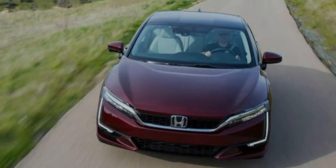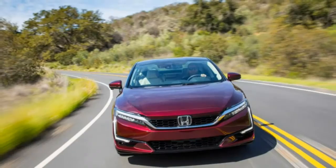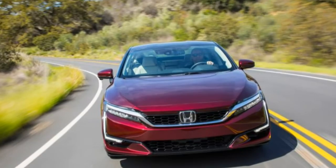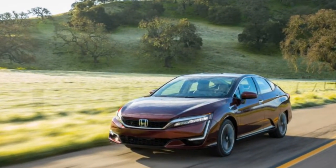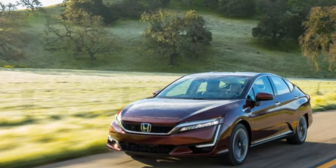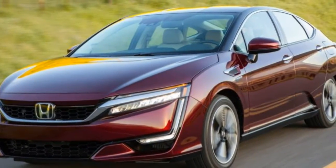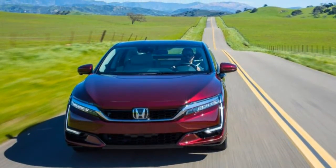At each new hydrogen fuel cell car introduction comes the assertion from the proud maker that its car is no longer a science experiment. The 2017 Honda Clarity Fuel Cell finally gives credence to that platitude. It actually realises the potential that hydrogen fuel cell engineers have long worked toward: to make the fuel cell hardware entirely invisible from the driving experience.